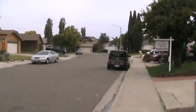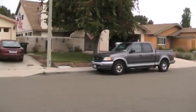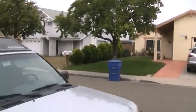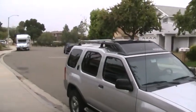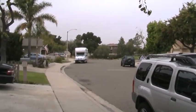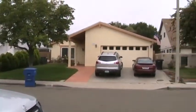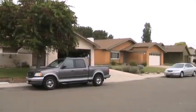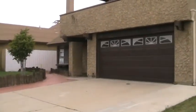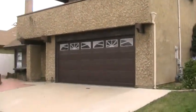It's a fairly quiet street. Looks like you've got a cul-de-sac there at the end. Got a balcony up there off the master bedroom. Two-car garage.